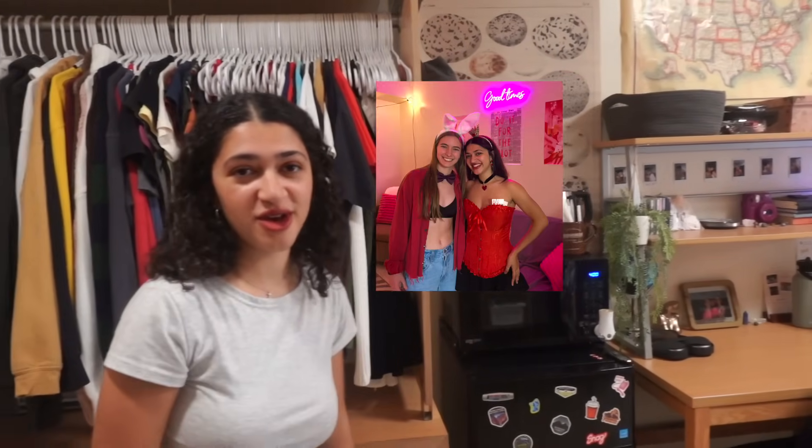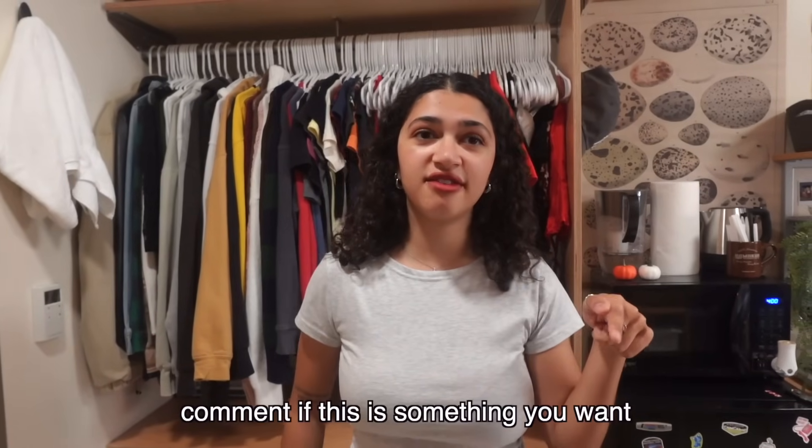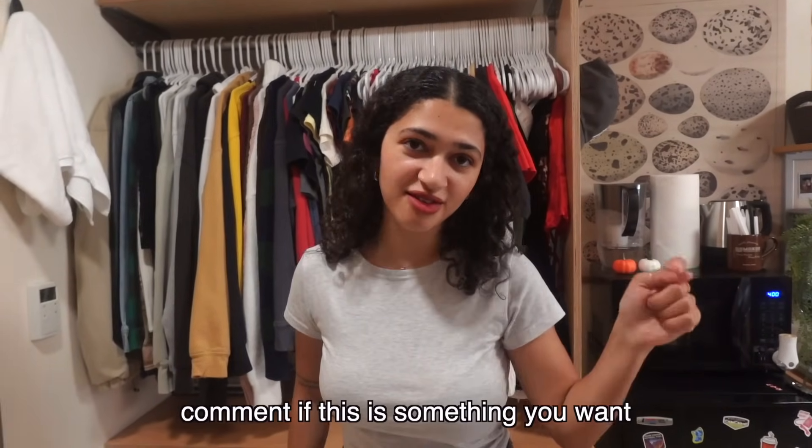Okay, so we're gonna start with my side. I do have a roommate. Her name is Caitlyn. I love her so much, but I'm going obviously more detail on my side, but there's also things that she has gotten that we both share and use. And if you want a tips video, let me know down below because me and my friends would be more than happy to do that.